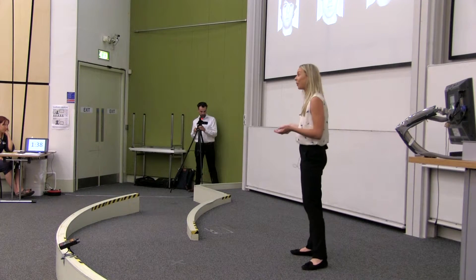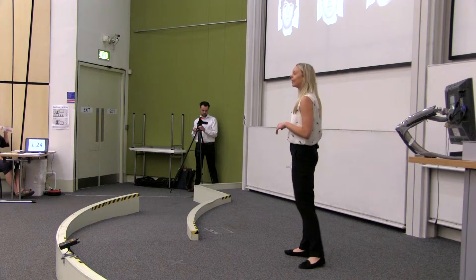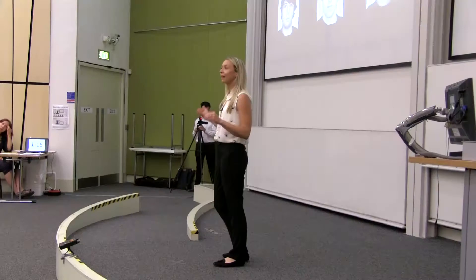But in a lineup, this causes a problem. If you put a suspect who has a beard, like Frank, in a lineup with people who don't have beards, then the suspect is likely to be selected regardless of whether he is guilty or innocent. This is because the witness isn't using their memories — they're simply picking the only plausible option: the only one with the beard.